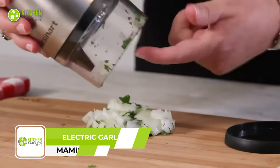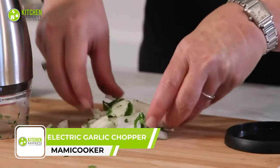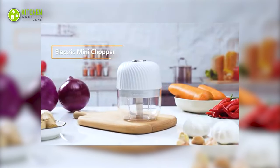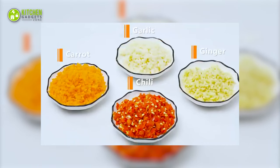A food chopper, as the name suggests, makes the whole process of chopping smooth and easy. The Mammy Cooker Electric Garlic Chopper does a lot more than the name suggests, as you can easily chop garlic along with onions, meat, potatoes — you name it.